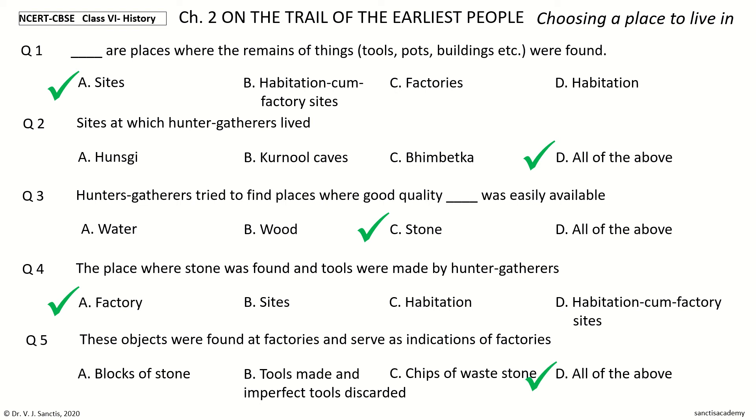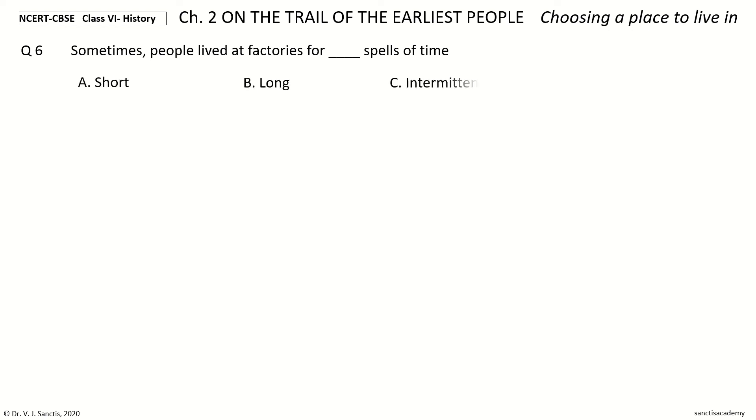The correct answer is All of the above. Question 6. Sometimes people lived at factories for dash spells of time. The options: Short, Long, Intermittent, None of the above. Your time to choose.